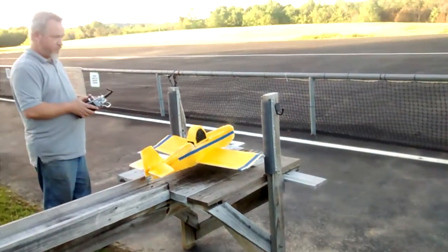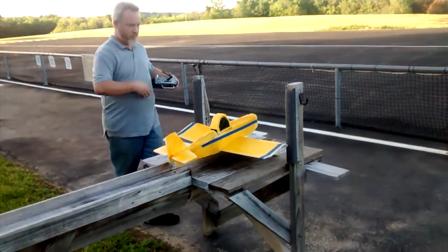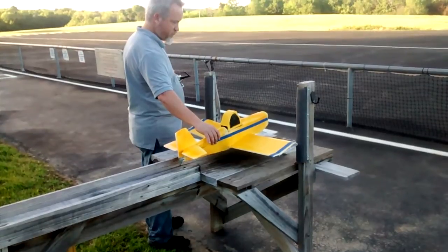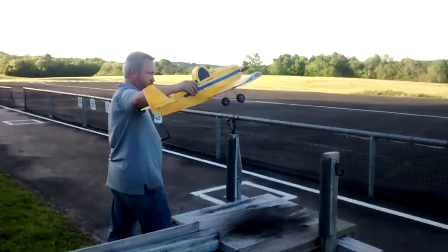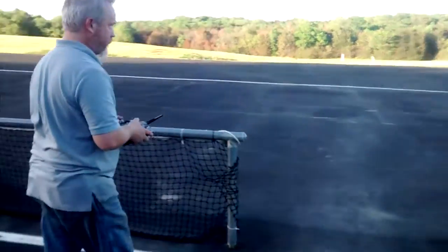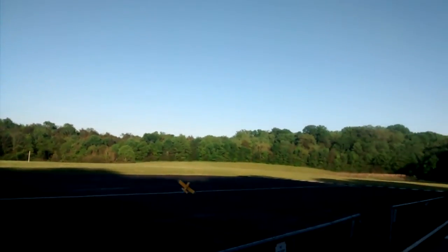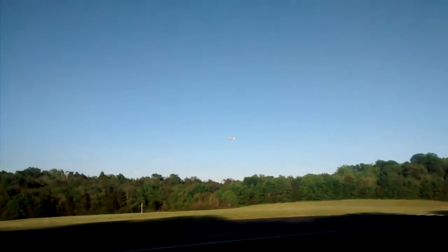Let's do a little run up. Sounds healthy? Hey, it flies.